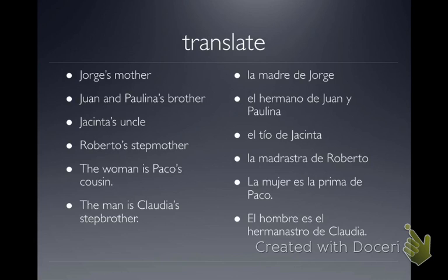Now we have full sentences: 'La Mujer es la Prima de Paco,' and 'El Hombre es el Hermanastro de Claudia.'